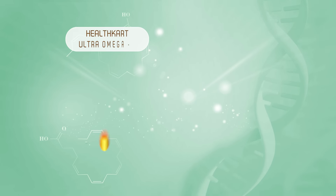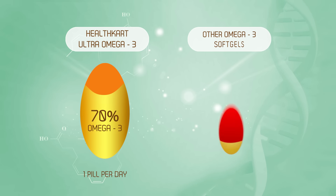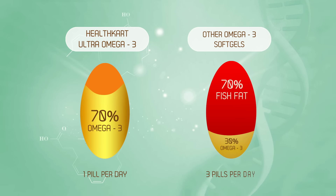Healthcard Ultra Omega 3 contains 70% omega 3 as compared to other products containing only 30% omega 3 and the rest 70% fish fat, thus making Healthcard Ultra Omega 3 more efficacious.